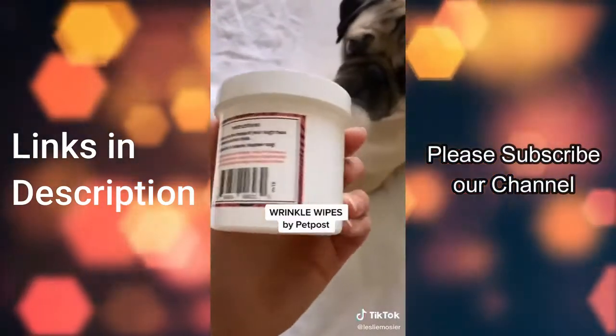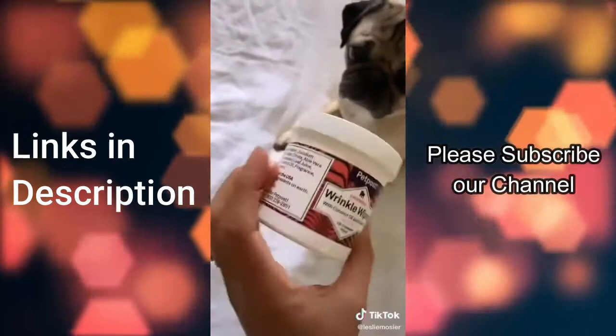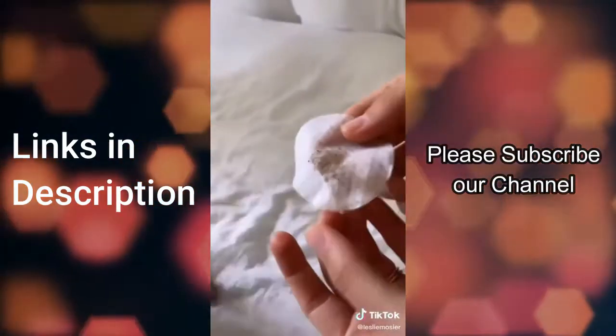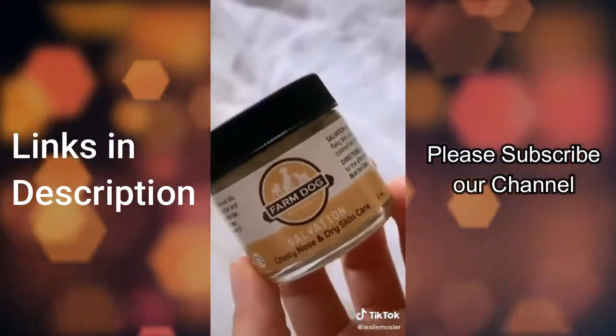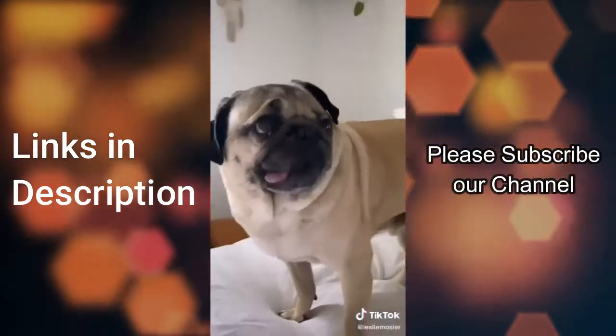Pugs and other wrinkle-face dogs need to have their wrinkles cleaned often. I found this product on Amazon and it's a lifesaver — it's all natural, gentle, and makes Doug not so stinky. Doug's nose can get crusty and dry, and this is the best natural product I've found to keep it moisturized. He hates having his face touched but is always happy with the result.